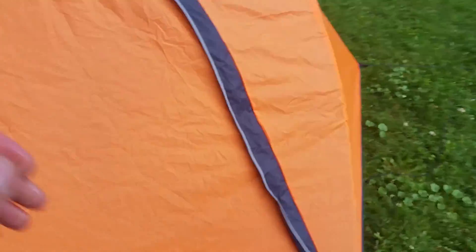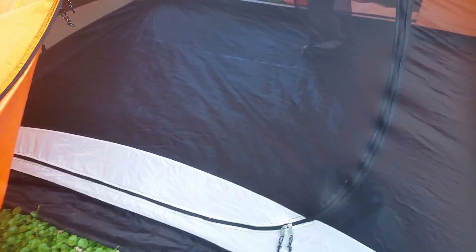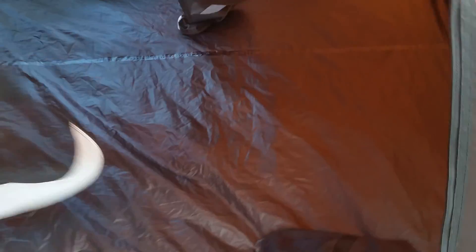Setting this thing up literally takes about five minutes, so it doesn't take much time at all. It does not come with a tarp for the bottom, but I made my own, which is pretty easy.